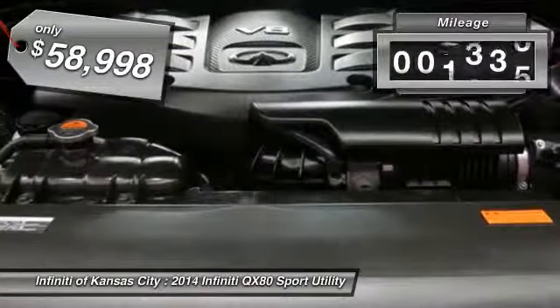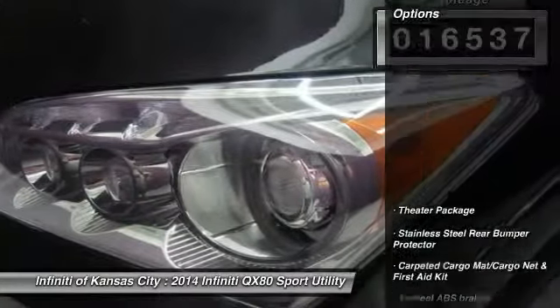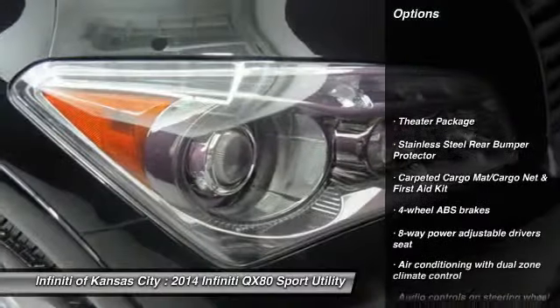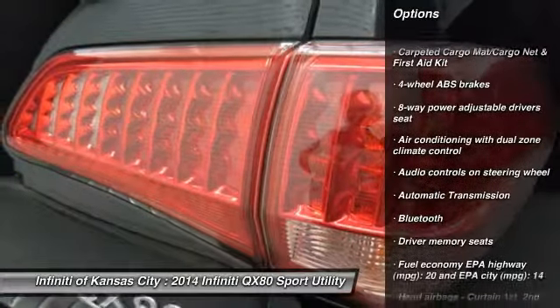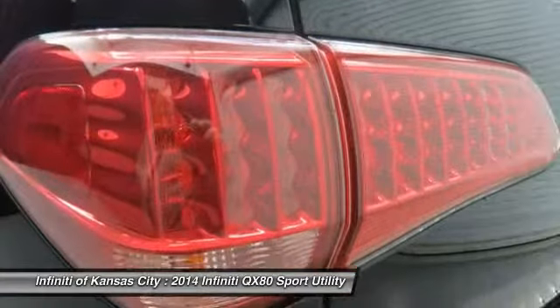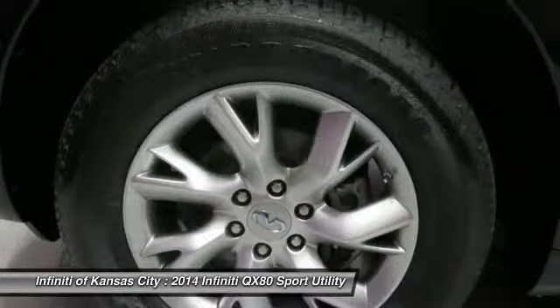This vehicle has less than 20,000 miles. Here are some of this vehicle's great options: navigation system, traction control, airbags, automatic transmission, Bluetooth, heated driver's seat, passenger airbag, remote power door locks, power windows, leather seats.